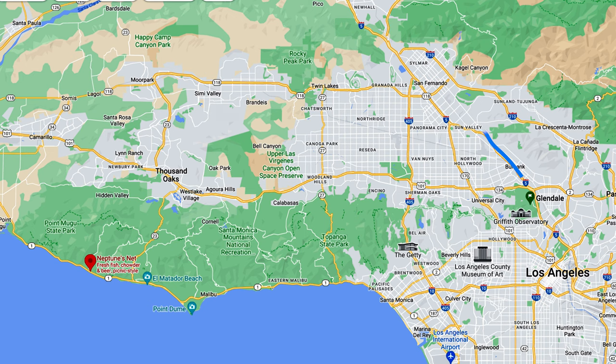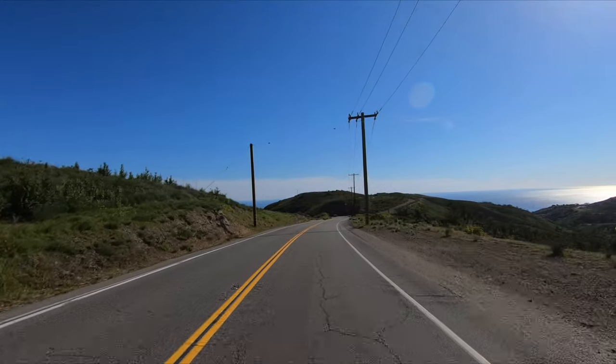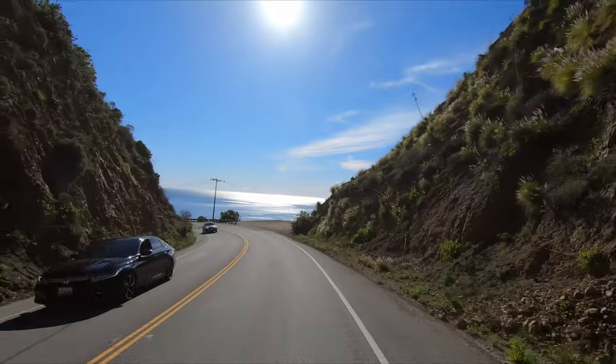Malibu is not that convenient for me to get to, so I don't go there very often, but it is definitely worth the drive. I head out towards Thousand Oaks, then drive over one of the canyon roads towards PCH, Pacific Coast Highway. Just look at these amazing views of the ocean — totally worth the drive.